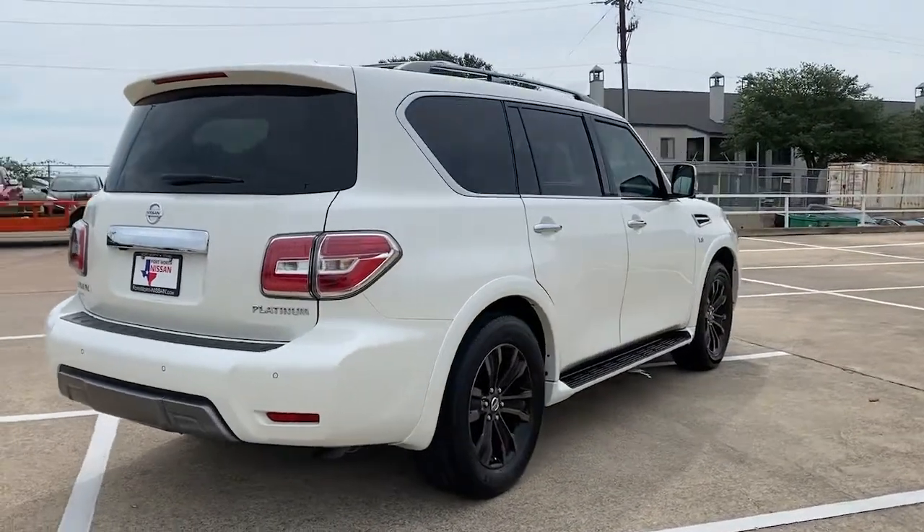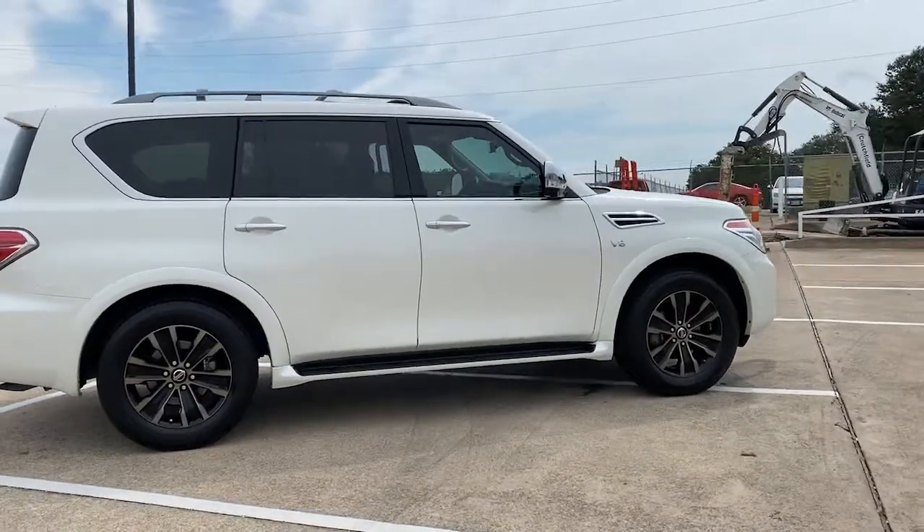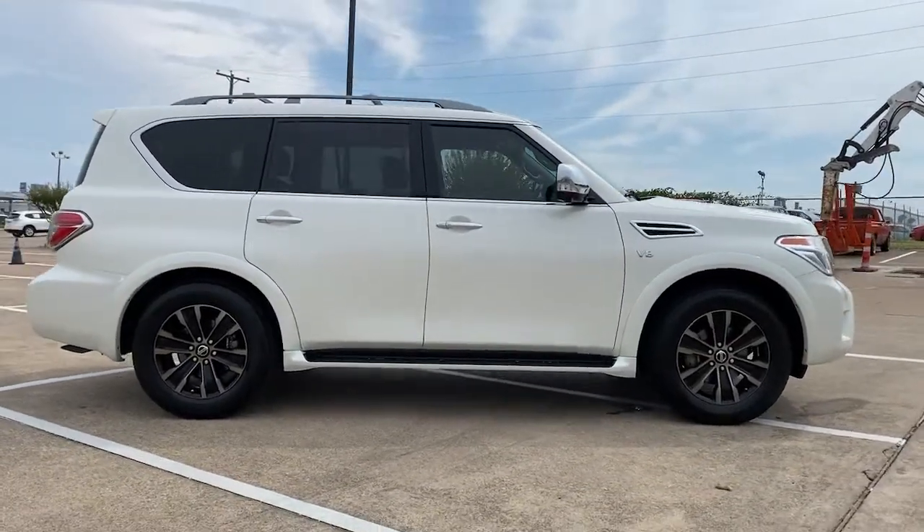Standard driver-assist safety tech and touchscreen infotainment let you enjoy every adventure with confidence. These are just some of the great options this vehicle comes with.